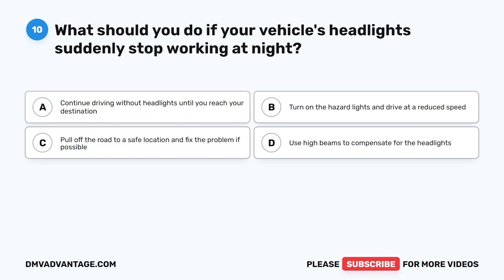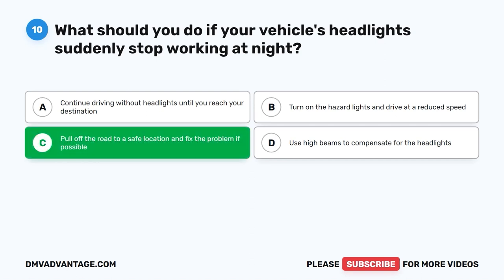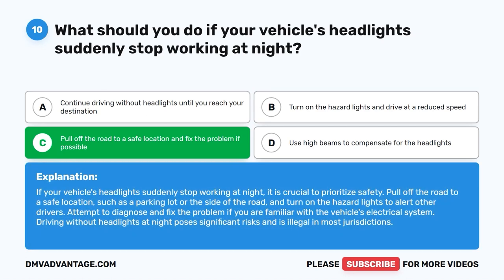Question ten: What should you do if your vehicle's headlights suddenly stop working at night? A. Continue driving without headlights until you reach your destination. B. Turn on the hazard lights and drive at a reduced speed. C. Pull off the road to a safe location and fix the problem if possible. D. Use high beams to compensate. The correct answer is C. Pull off the road to a safe location such as a parking lot or the side of the road, turn on hazard lights to alert other drivers, and attempt to fix the problem if familiar with the electrical system. Driving without headlights at night is illegal in most jurisdictions.